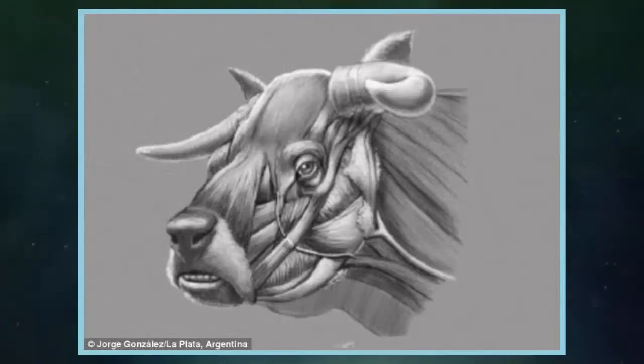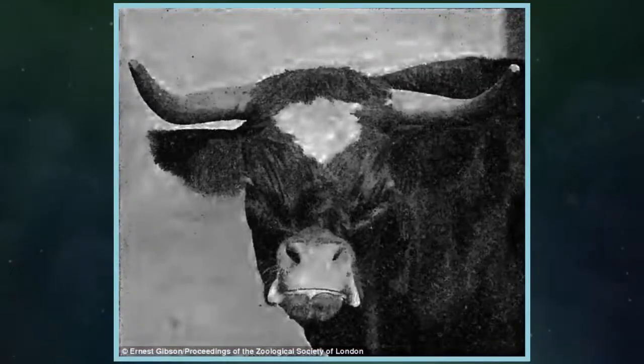While the animal has since become extinct, scientists were able to use skeletons collected around the world to better understand its anatomy and evolution.